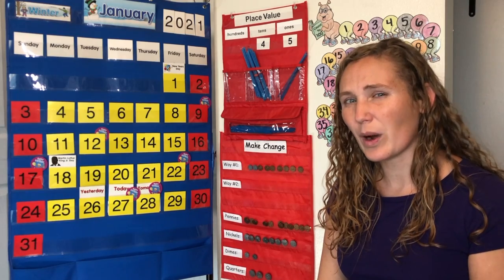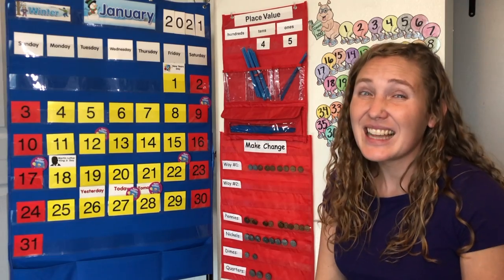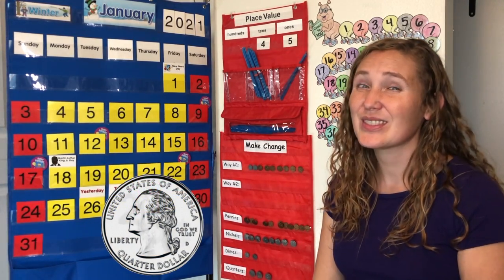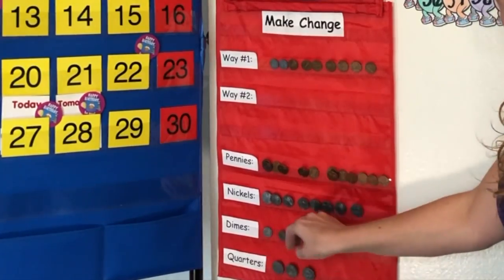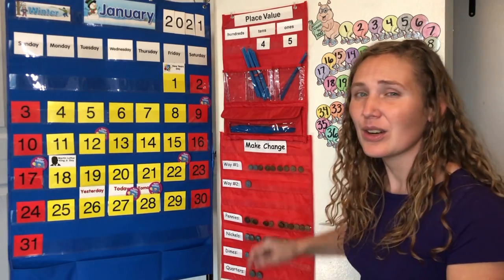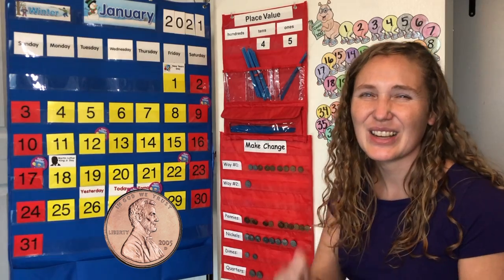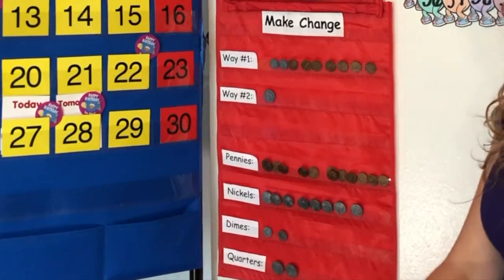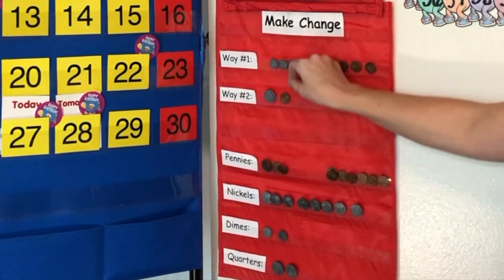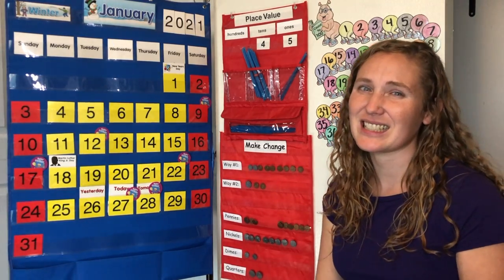Could we make 27 cents using fewer coins? We can. Let's use a quarter. How much is a quarter worth? 25. We're not quite there yet. What coin do we need to use next? Pennies, worth one cent: 25, 26, 27. Two ways to make 27 cents.